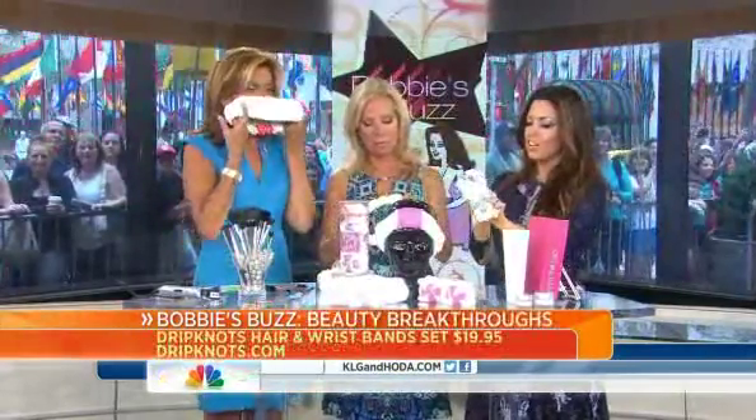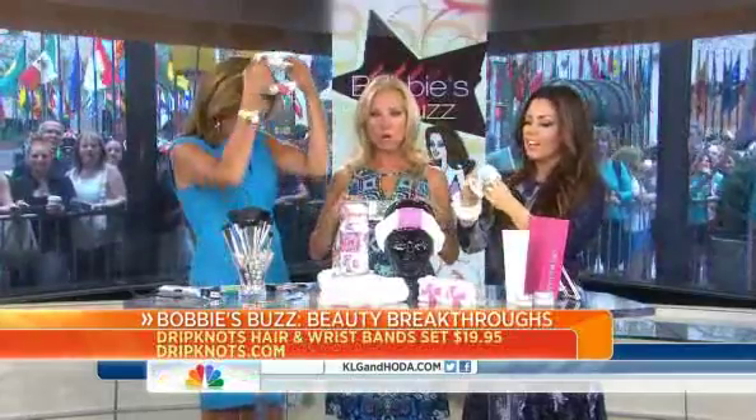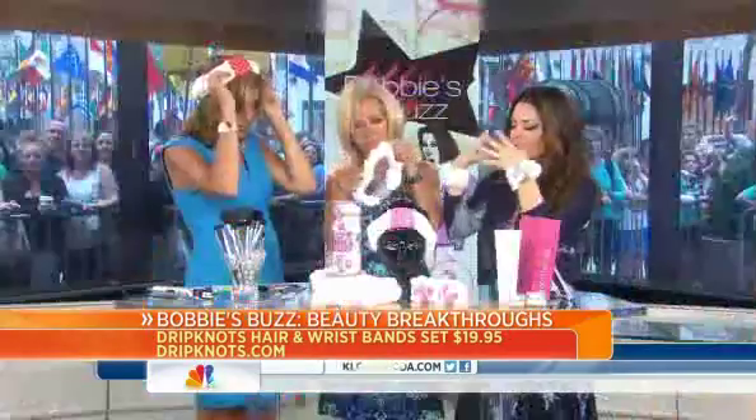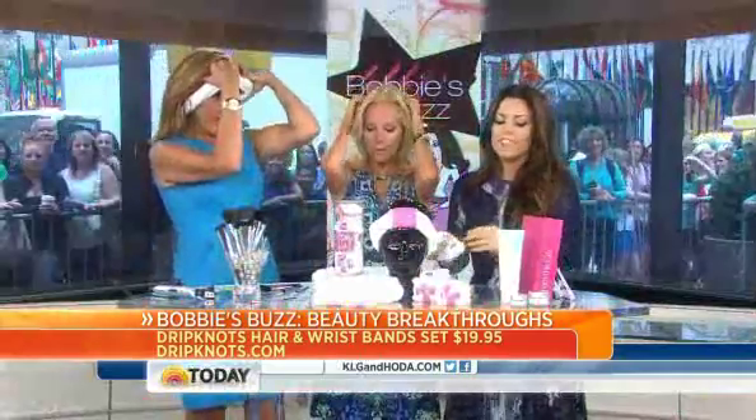Now these are just something fun that I think every woman should have. They're inexpensive, and if you try them on — DripKnots — you just put them on, but they come with matching cuffs so you don't get water running. It's like a bandeau. I don't want to take my makeup off, but I get it. You put it on to get your hair back, and the best part is they come with your Wonder Woman cuffs so water doesn't drip down into your sink or onto the floor.